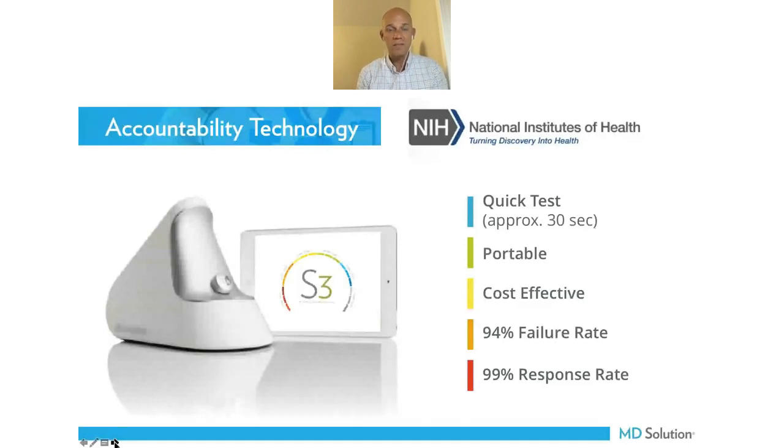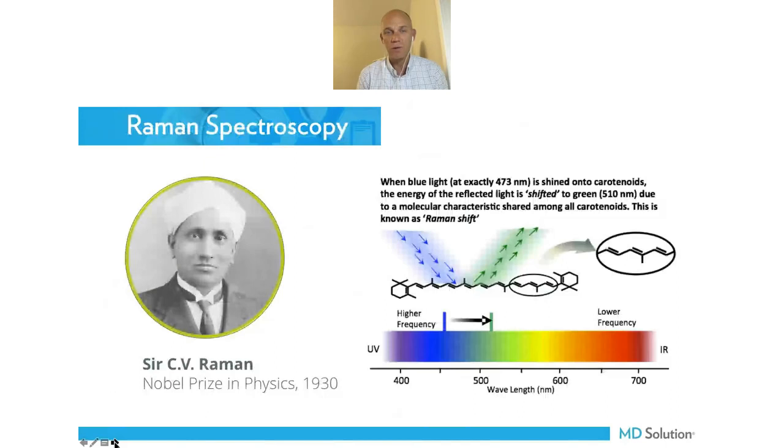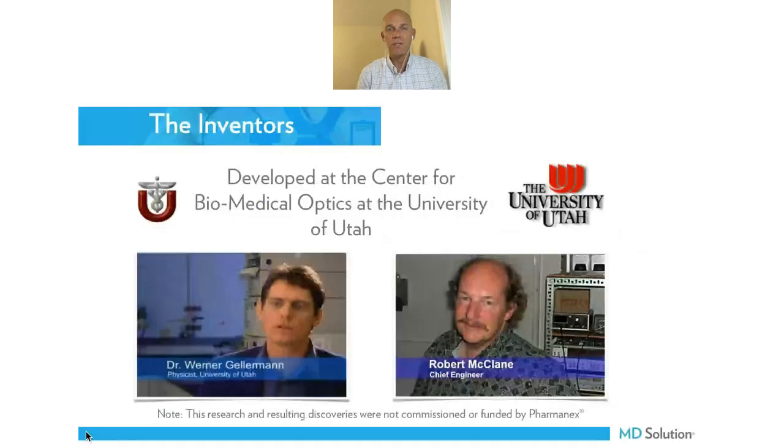Now we have this test that allows us to do for nutrition what we've done for everything else we treat in eye health. It takes about 30 seconds, it's portable, very small footprint — about half the size of a football — and very cost effective. The American diet shows about a 90 to 95% failure rate. The technology is Raman Spectroscopy, which won the Nobel Prize in 1930. We shoot a dedicated wavelength of light into human tissue, and carotenoids — because of how their conjugate bonds are formed — shift that light and return it at a specific wavelength, measuring concentration in parts per billion within tissue.